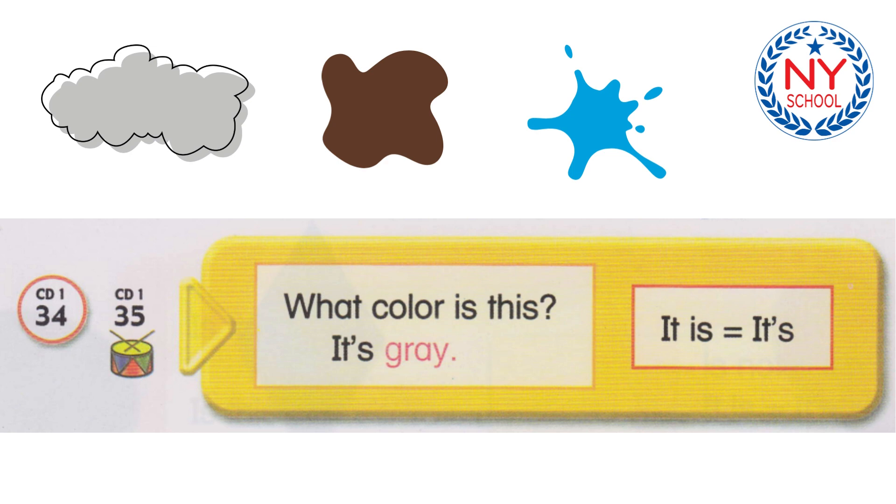Track 35. What color is this? It's gray. What color is this? It's purple. What color is this? It's red. What color is this? It's brown. What color is this? It's orange. What color is this? It's black. What color is this? It's pink. What color is this? It's green. What color is this? It's blue. What color is this? It's white. What color is this? It's yellow.